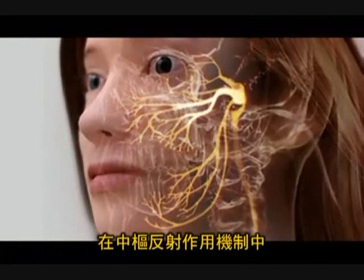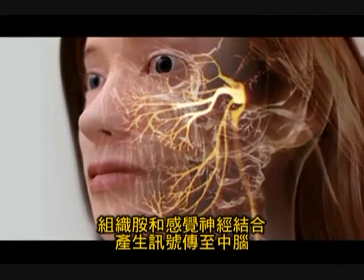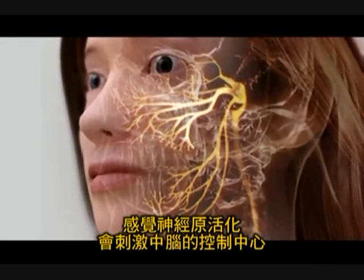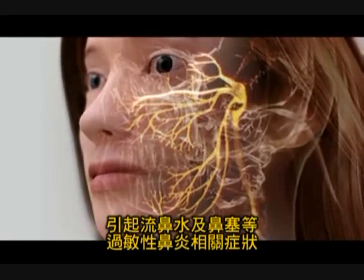In the central reflex mechanism, histamine binding to sensory nerves produces a signal traveling to the midbrain. Activation of the sensory neurons stimulates centers in the midbrain, activating parasympathetic nerves, which induce rhinorrhea and congestion symptoms associated with allergic rhinitis.